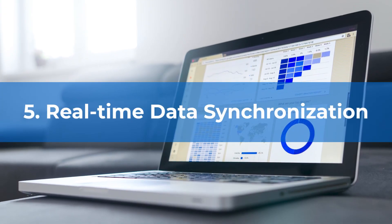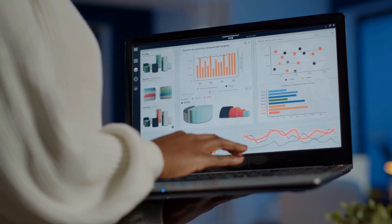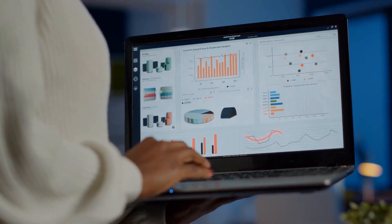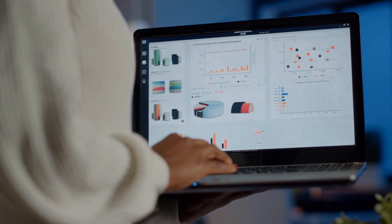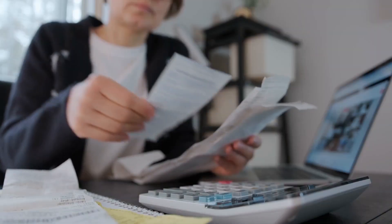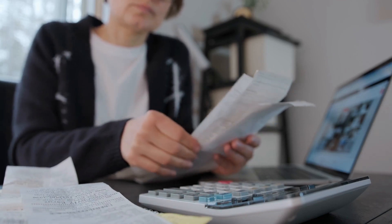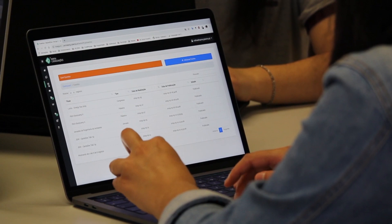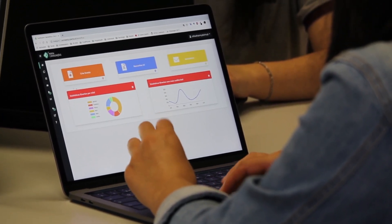Benefit number five: Real-Time Data Synchronization. Data synchronization between your WooCommerce store and Odoo is a powerful feature that allows you to sync all kinds of critical e-commerce information, including customers and orders. The goal is to automate everything. By eliminating the need for manual data entry, you increase the chances of reducing human error while simultaneously increasing the analytics you can use to predict future needs.